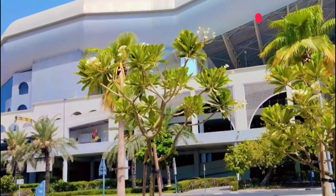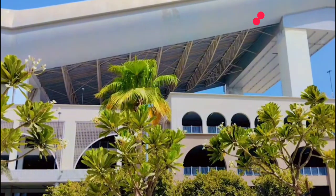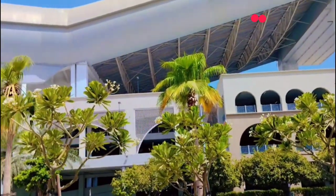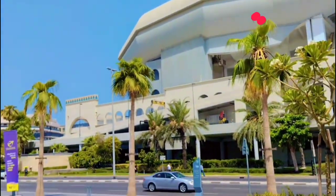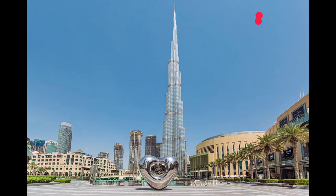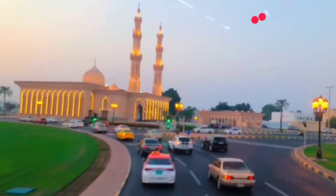As travelers, we're always on the lookout for unique experiences that take us off the beaten path. And the UAE, with its rich history and cultural heritage, has plenty to offer. One of the biggest challenges of traveling in the UAE is navigating beyond the typical tourist destinations. We've all been to the Burj Khalifa, the Dubai Mall, and the Palm Jumeirah, but what about the secret spots that only locals know about?